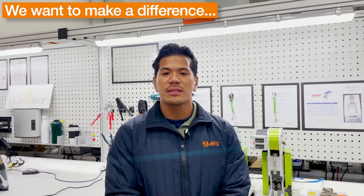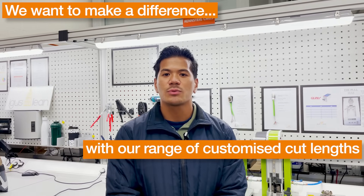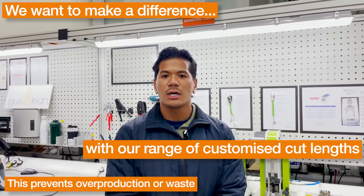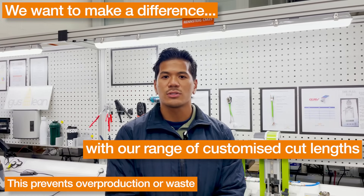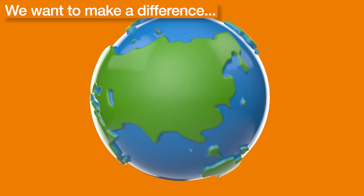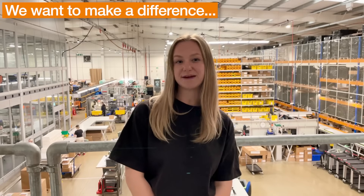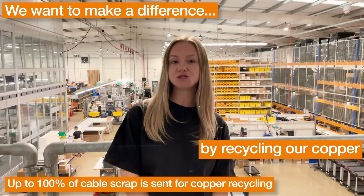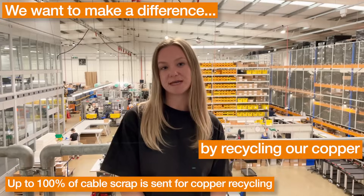We also want to make a difference by reducing waste. Therefore we will cut your chain plates and ready cable order to the metre. By doing so we work against overproduction and reduce waste. We want to make a difference by recycling 100% of our cable waste — this is our contribution to giving copper another chance in a new cable.